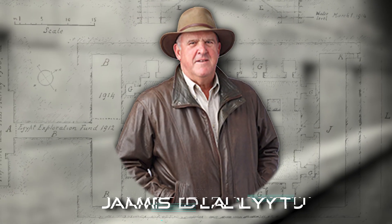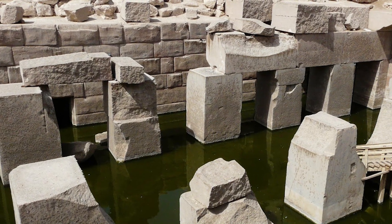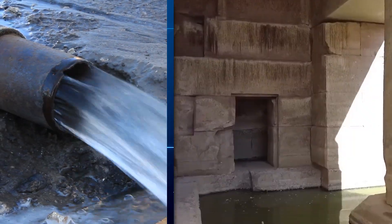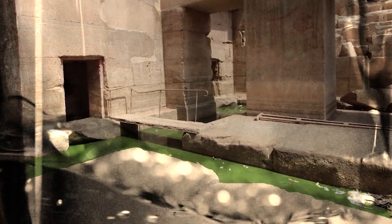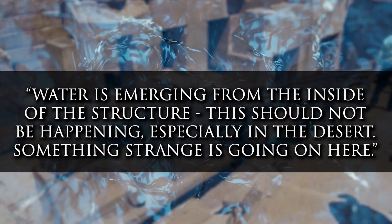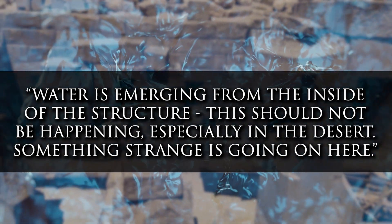James Westerman, a renowned archaeologist and historian, has spent decades studying the Osirion. His efforts to pump out the water have been met with frustration. Even with a pump capable of removing 500 gallons of water per minute, the water level continues to rise, seemingly replenishing itself faster than it can be removed. Westerman's words capture the perplexity: "Water is emerging from inside the structure. This shouldn't be happening, especially in the desert. Something strange is going on here."